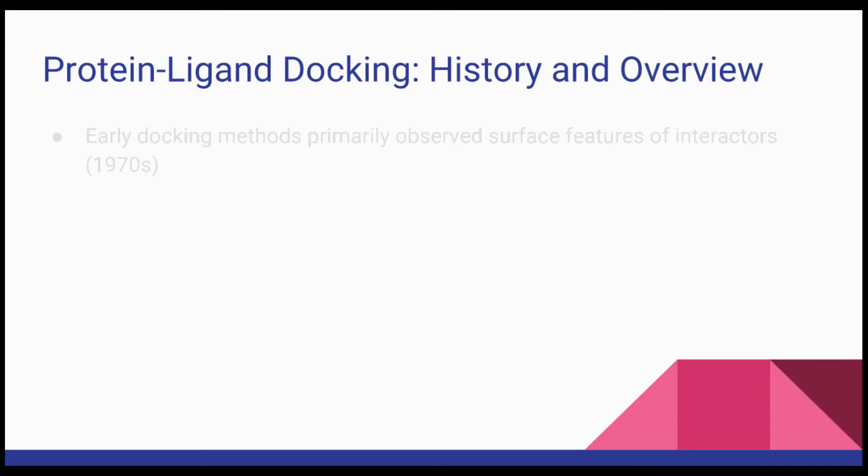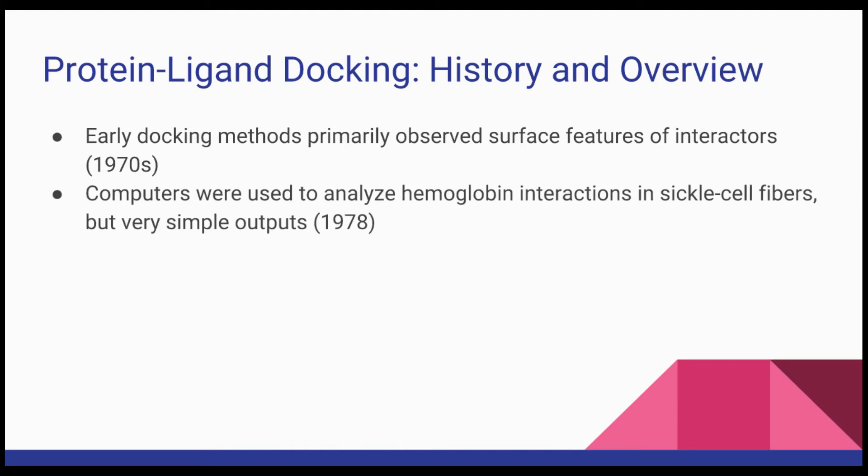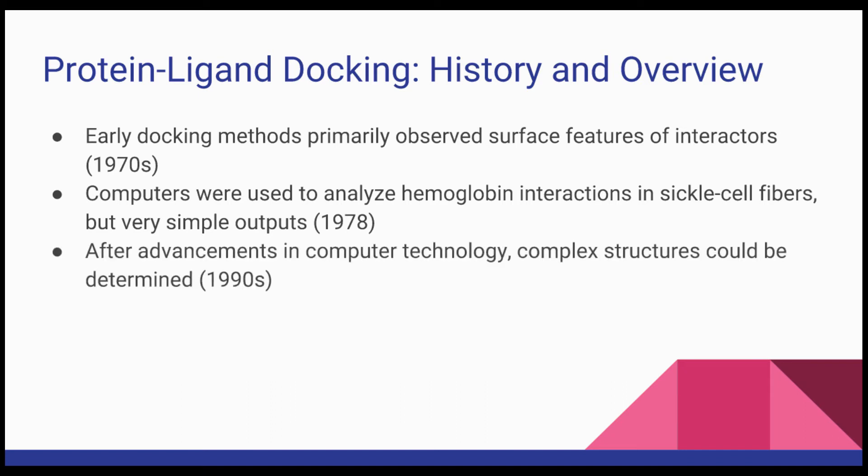During the 1970s, complex modeling was mainly based on manually identifying surface features of interactors and understanding the outcomes for binding. Further analysis was limited by primitive computer programs. At that time, computer programs could only discriminate between a few configurations. Computers were later used in a study on hemoglobin interaction in sickle cell fibers, made possible by work done on the trypsin-BPTI complex. By 1978, computers had advanced enough to discriminate between good and bad models using a simplified representation of the interacting proteins. More complex structures were determined during the 1990s due to further advancements in computer computation.